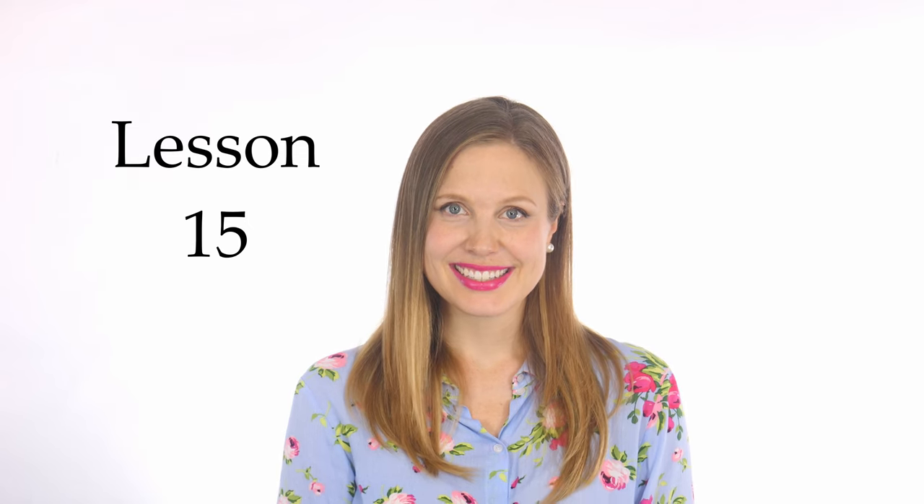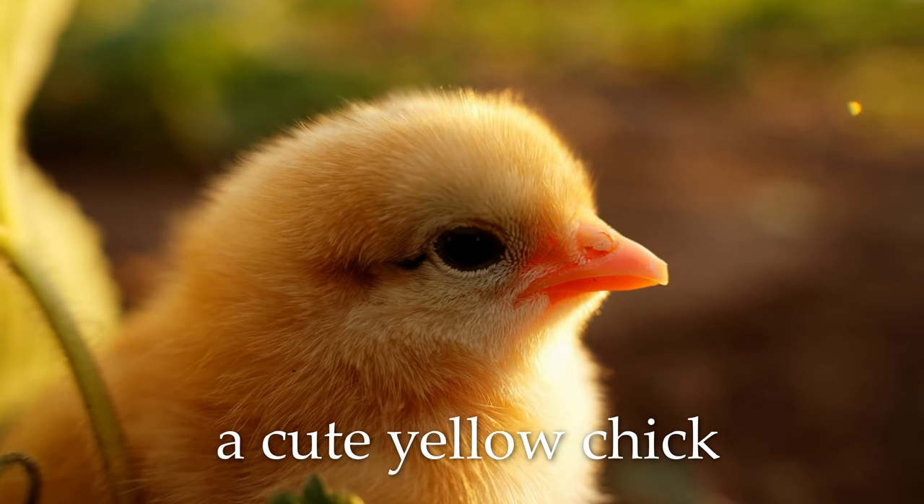Hi guys! Welcome! This is Lesson Fifteen: A Cute Yellow Chick.